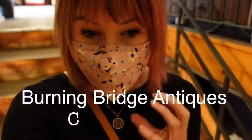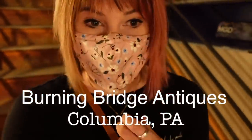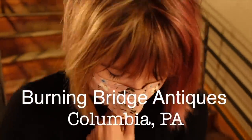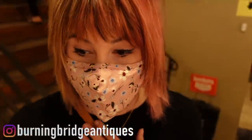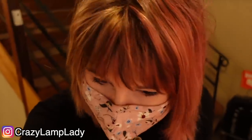I'm going to film my intro while I'm walking down the stairs, but we are back at Burning Bridge Antiques and we've got Dagny with us. We're going to really do some damage today. We were just here last week and we spent $935, so let's see if we can beat that — I'm just joking. We're not going to beat that, but we'll try.